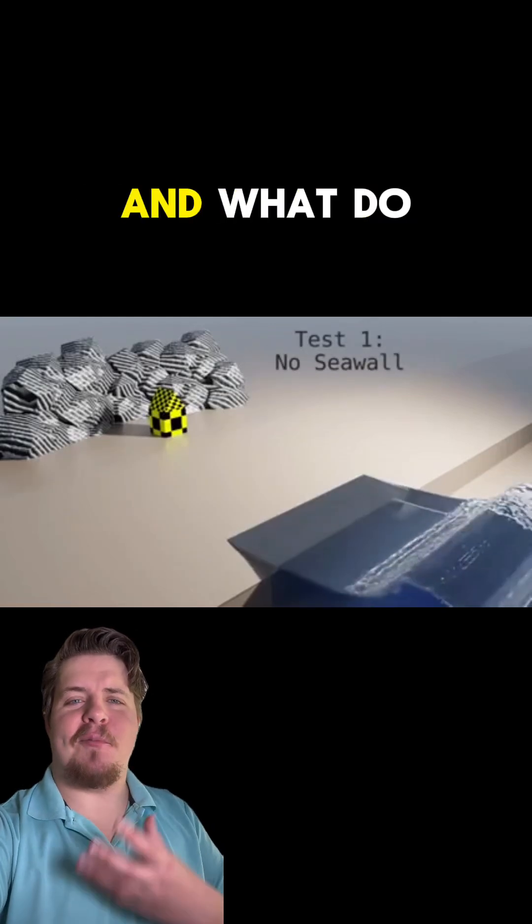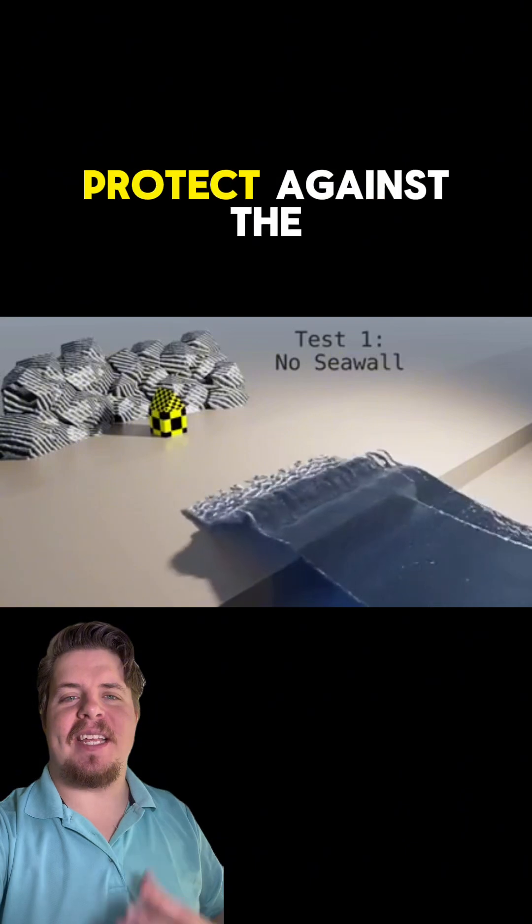Did you know that not every shore is the same one? What do we do against the water? How do we protect against the sea?